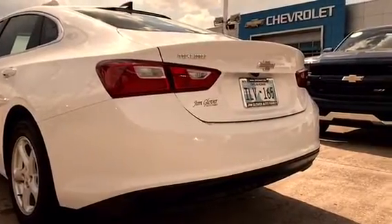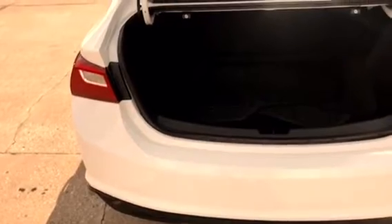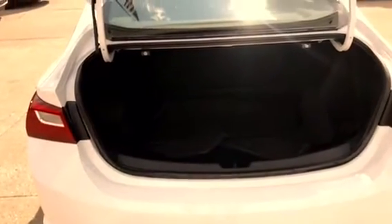Hi there Amy, this is Eli Fisher, your car salesman here at Jim Glover Chevy. I just wanted to take a moment to respond to your request and make you a virtual tour of the Malibu that you inquired about.